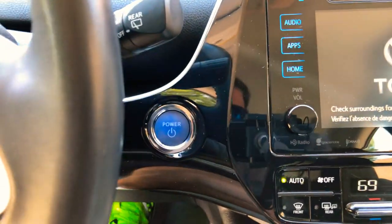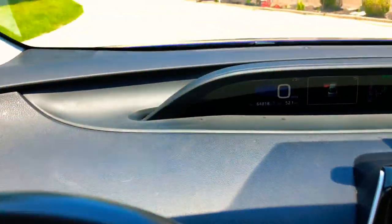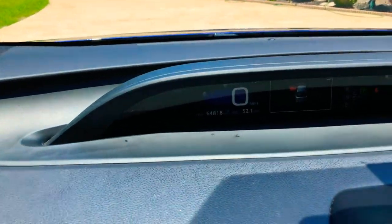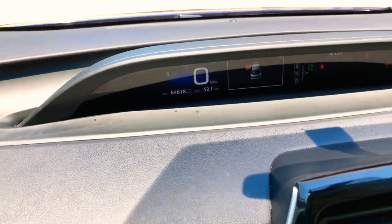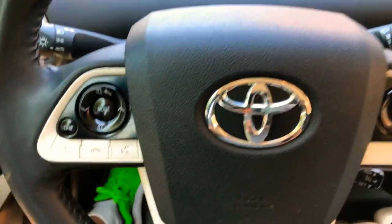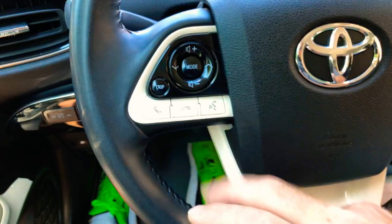This is how you start it. It's a hybrid, so it's gas and electric. Right now we're electric only. It has 64,818 miles. I've seen these with two or three hundred thousand miles still going — very reliable.